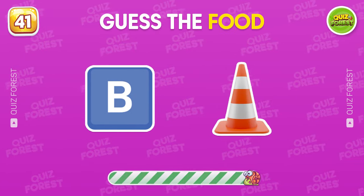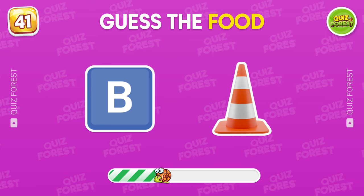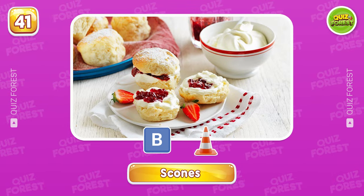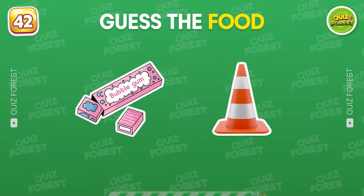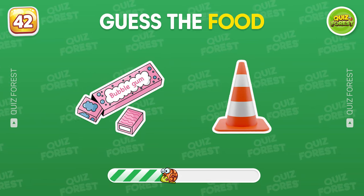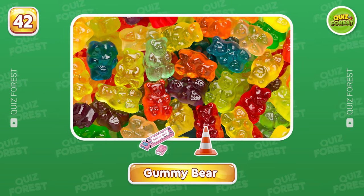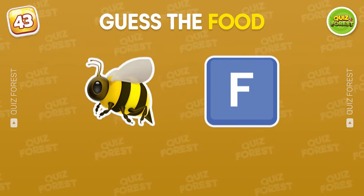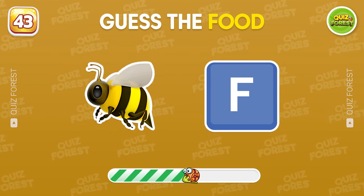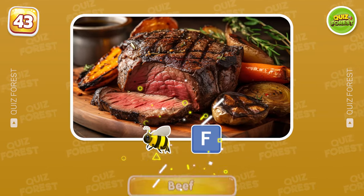Guess the food by emoji. Scones. Which food could this one be? I love it. That's a gummy bear. Find the name of this one. Beef is the correct answer.